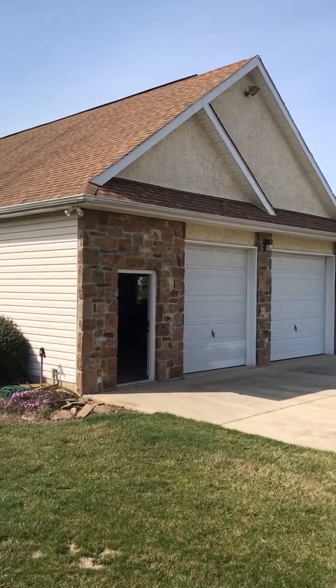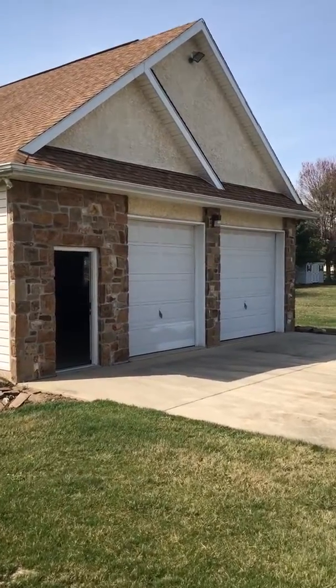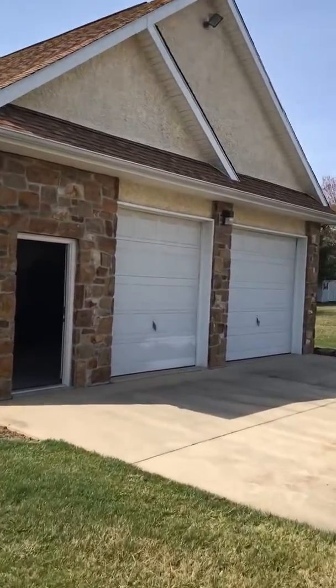Here's the detached garage at 220 Silver Birch Lane in Bear, Delaware. 1200 square feet. Let's go take a look inside.